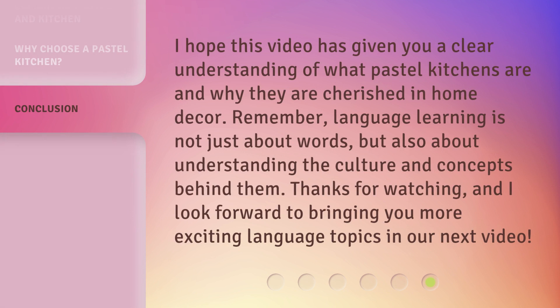I hope this video has given you a clear understanding of what pastel kitchens are and why they are cherished in home decor. Remember, language learning is not just about words, but also about understanding the culture and concepts behind them. Thanks for watching, and I look forward to bringing you more exciting language topics in our next video.